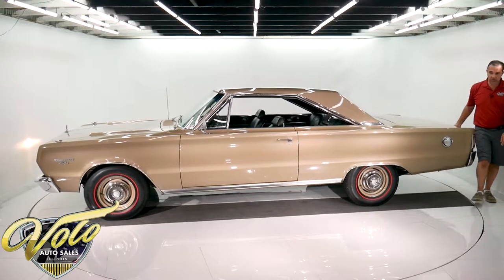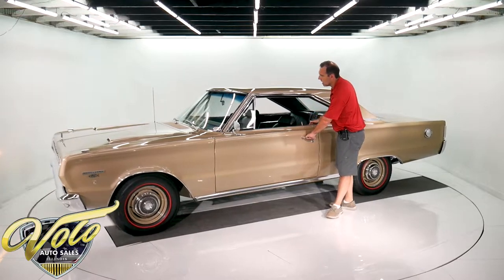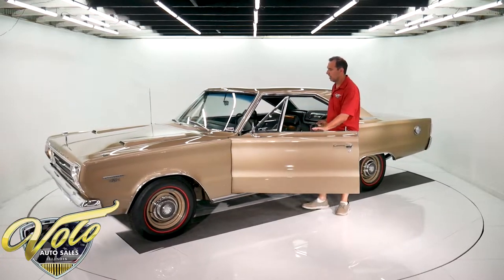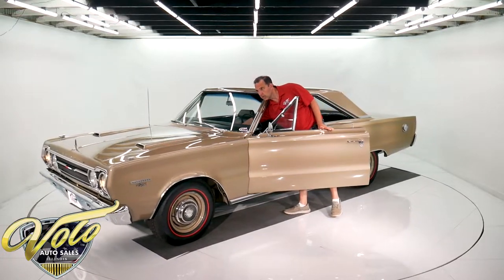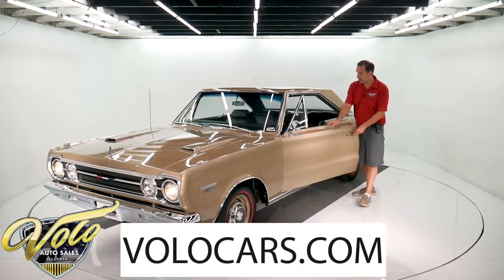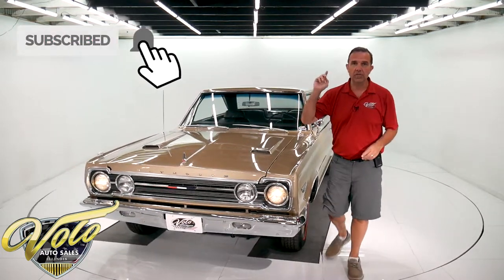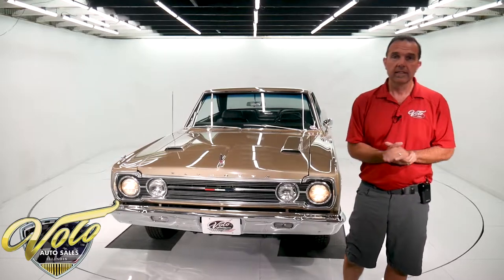So if genuine quality is what you're after, this is at a high level. This is an original car that's been restored to the most perfection you can get. Go to VoloCars.com — it's for sale. Subscribe to our YouTube channel. Thanks for watching, we've got plenty more coming. Stay tuned. Thank you.